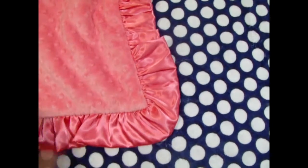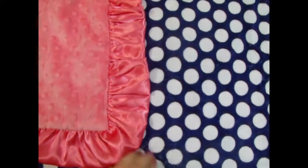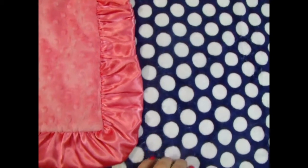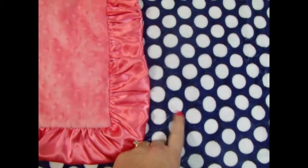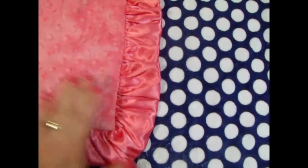Look at this really adorable blanket. It is midnight blue — not quite as deep as a navy blue — a mod dot with little white dots about the size of a quarter, and we paired it with coral.